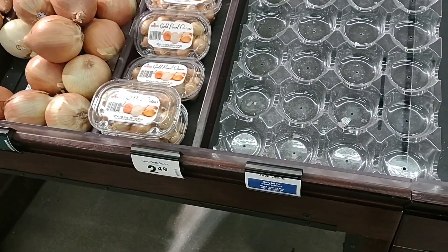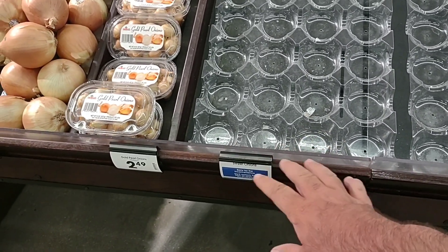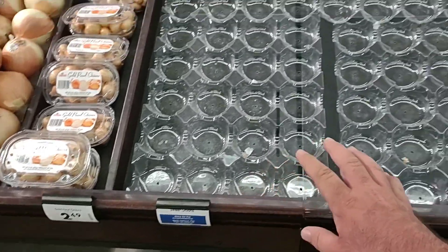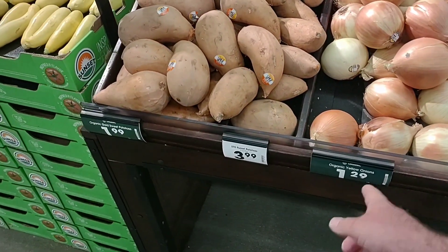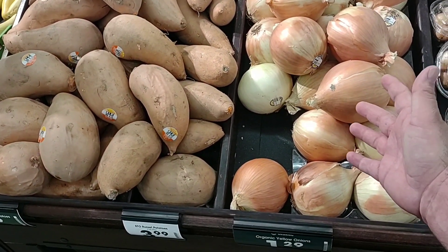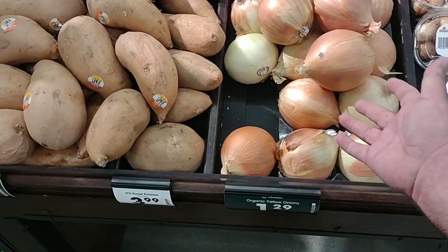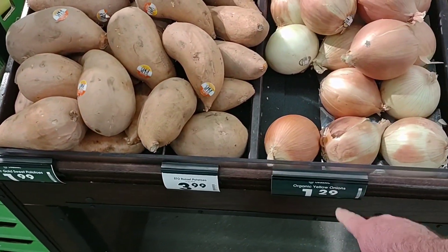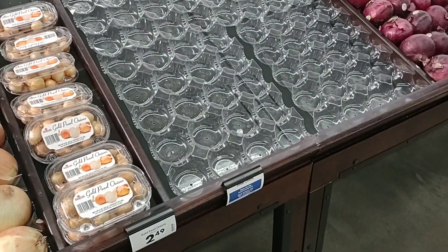Continuing to see more inconvenience stickers on produce — we saw this a lot last week and the week before. They're out of the sweet onions. They do have some organic yellow onions at $1.29 a pound — for the price, why wouldn't you get these? It's the same or less than the other ones. Maybe they're trying to get people to buy more organic. It's crazy to see them completely out of sweet onions.